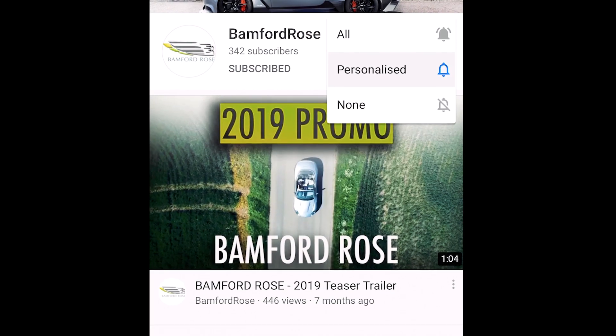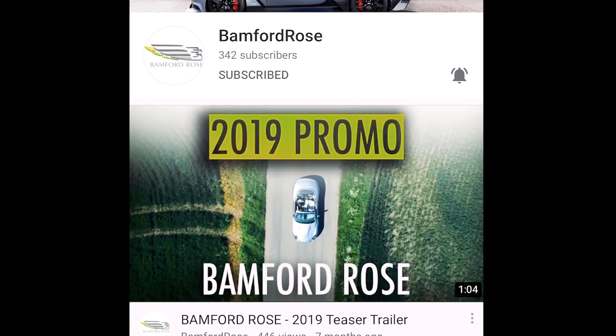Welcome to Bamford Rose and another question of the week. If you like this series then please subscribe and click the bell notifications so you always get Bamford Rose videos as we release them, and please comment.